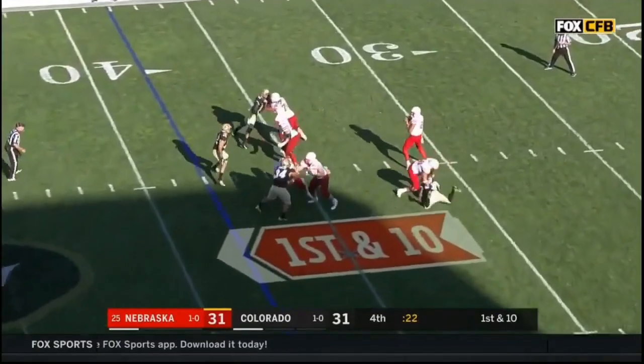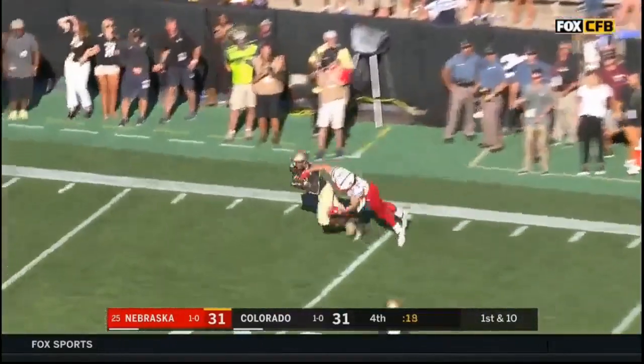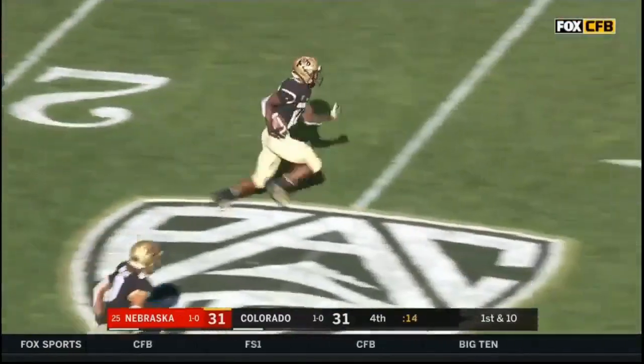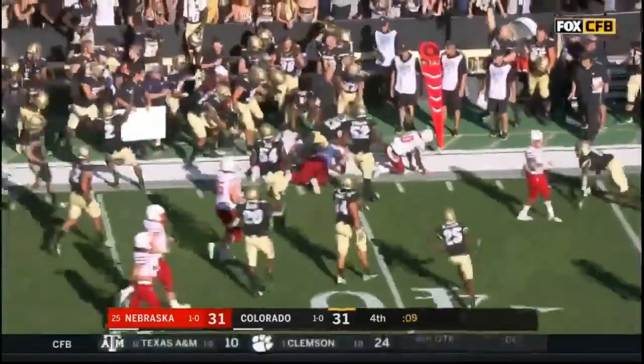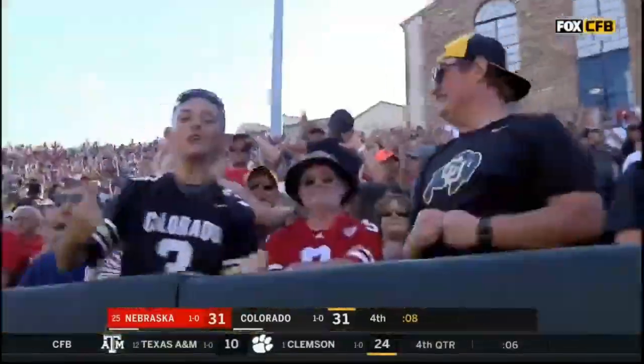First down, Martinez to throw — he's going to take a shot, he's got one-on-one. There it is! Picked off! Intercepted by Chris Miller! He's headed back the other way! Colorado's got it at the 41 with eight seconds left to play and one timeout.